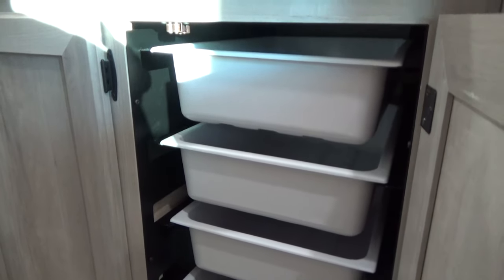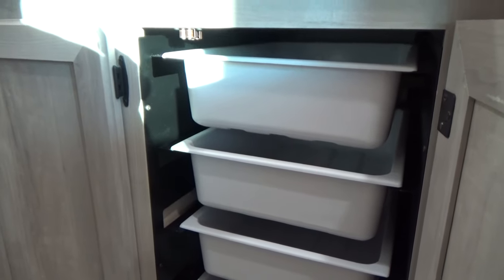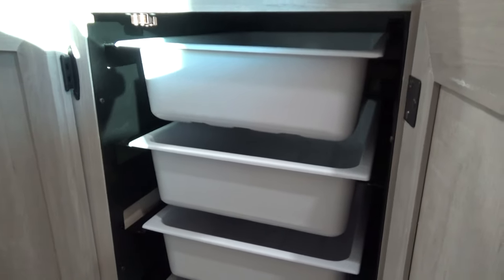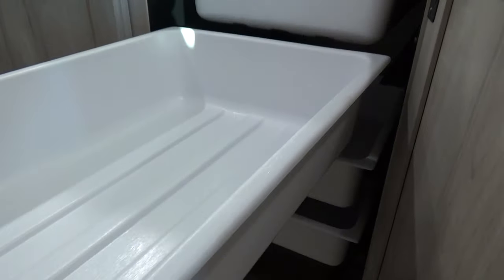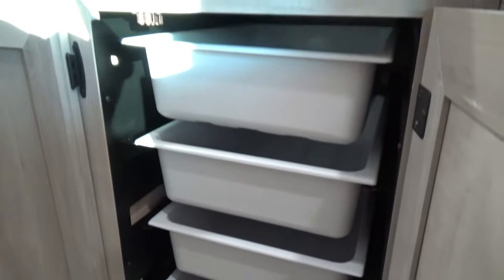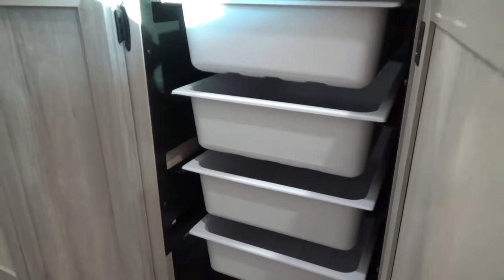Drawers are actually quite heavy in trailers with ball-bearing drawer glides. With a lot of ultra-lightweight products in the industry, beware — they often don't put drawers in to save on weight. What KZ has done is found a fantastic drawer unit. What I love is you can take these tubs right out — if you want to load or unload the trailer you can bring the tubs inside your house, fill them up, and carry them in. Four nice drawers for all your kitchen utensils and supplies, and they're ultra-lightweight.